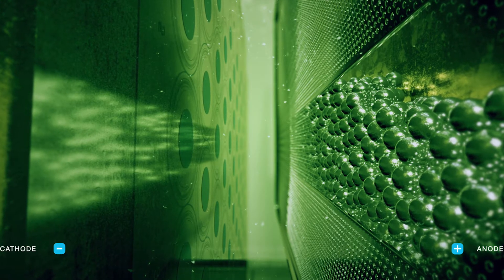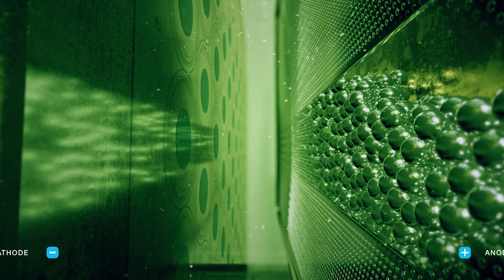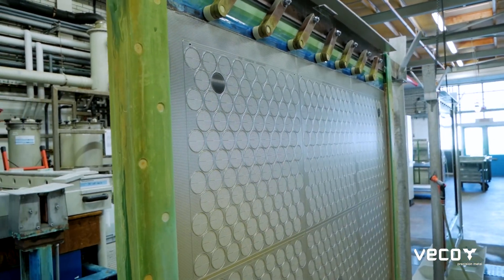3D printing is done layer by layer or droplet by droplet. Electroforming is done atom by atom, and therefore electroforming is much more accurate, with tolerances down to one micron, where 3D printing is still in the field of around 10 to 20 micron tolerances. I see 3D printing as a complementary technology to our electroforming technology, not a threat, due to the mass production we already achieve and the very accurate tolerances we can reach.